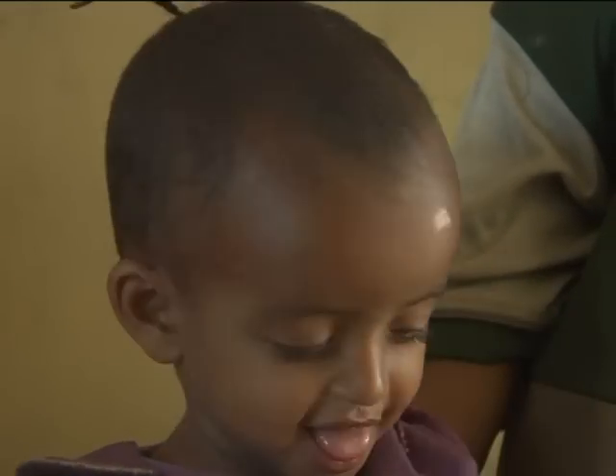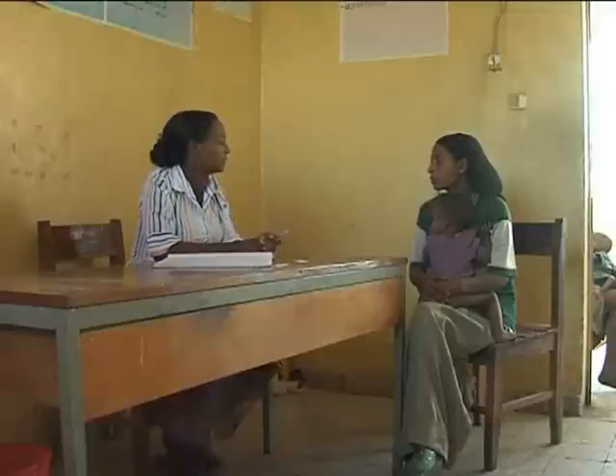Almaz has not been breastfeeding since six months ago. She is taking whatever food is available at home.